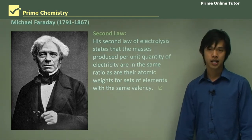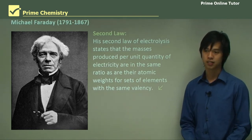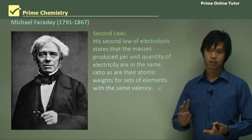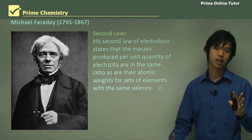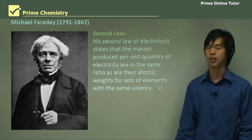That concludes our lesson on these four scientists and the historical development of redox reactions. We've looked at Galvani, Volta, Davy, and Faraday, and how they contributed to our current knowledge of electrolysis and redox reactions.